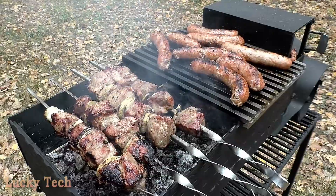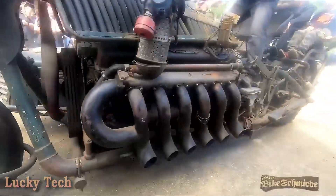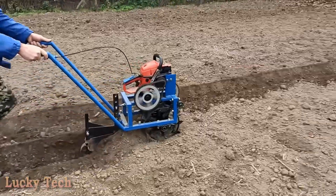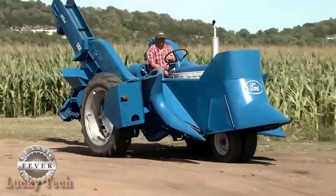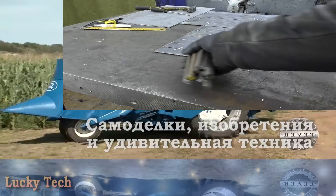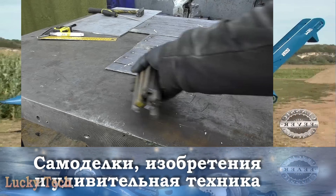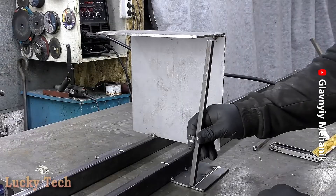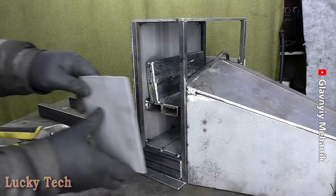Советский грузовик ГАЗ АА 1,5 — автомобиль 1930-х годов.